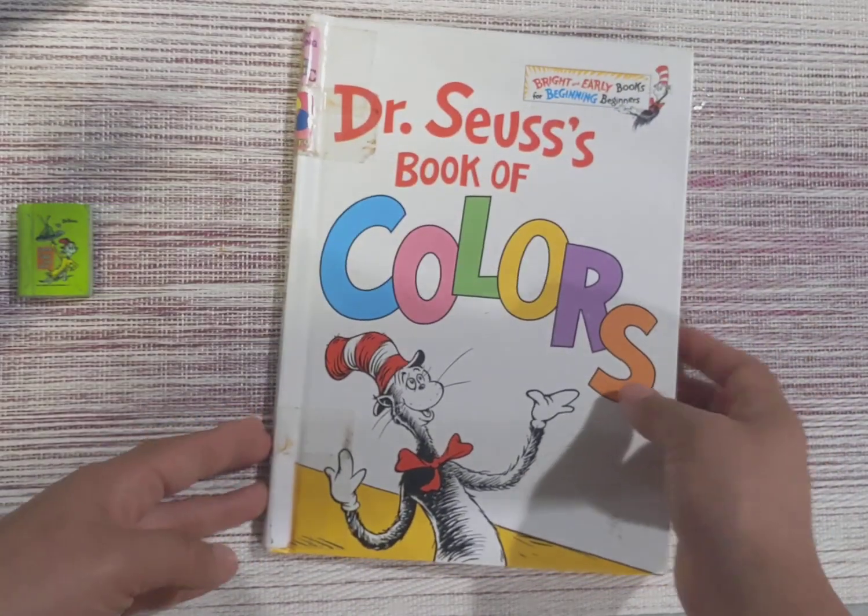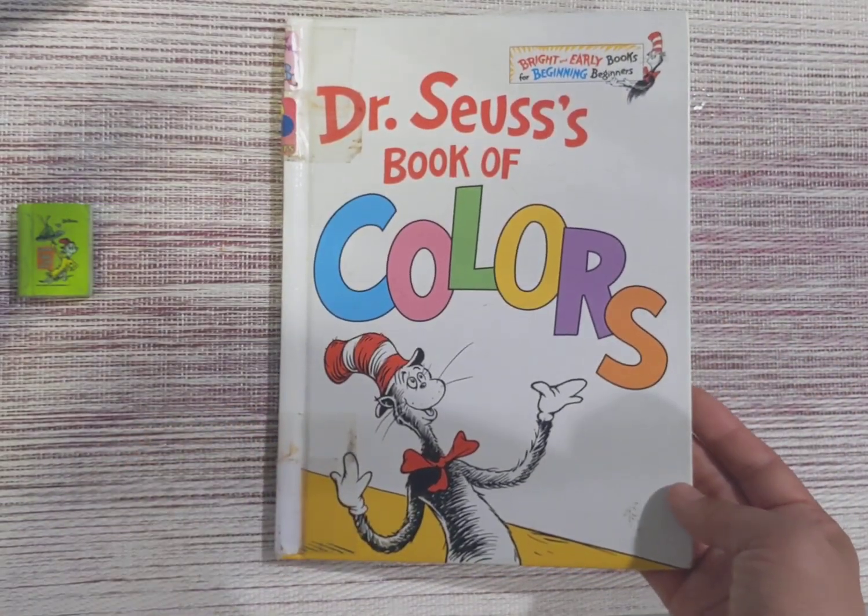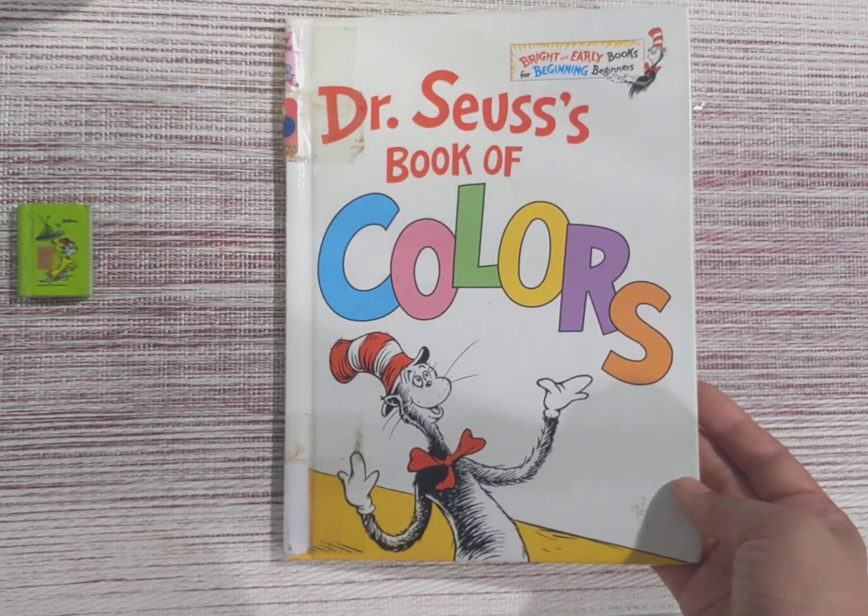Well, hope you enjoyed this Dr. Seuss Book of Colors. Super easy reading. Please check out our other Dr. Seuss reading collections.